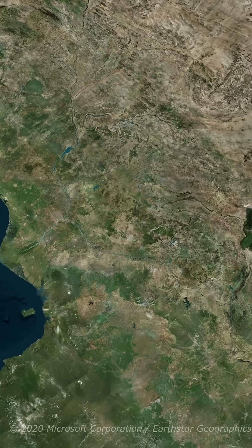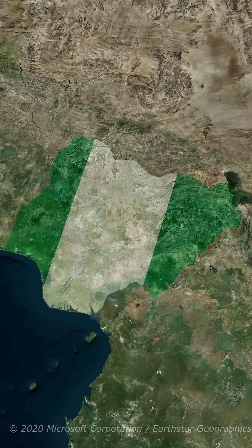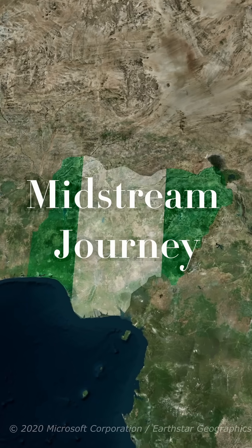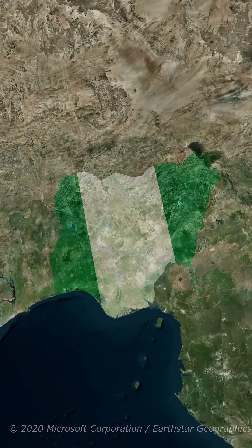Once crude oil is pulled from the ground in places like Nigeria, it's not ready to use yet. It has to move — a lot. This is the midstream part of the journey, where oil is transported and stored, sometimes for weeks, even months.